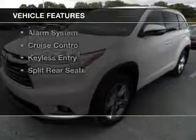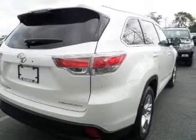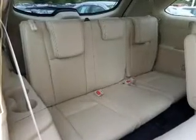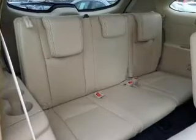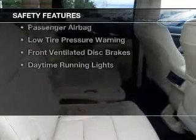The features include Bluetooth connectivity, digital audio input, steering wheel controls, alloy rims, tilt-and-telescopic steering wheel, a spoiler, an alarm system, cruise control, keyless entry, and split rear seats.